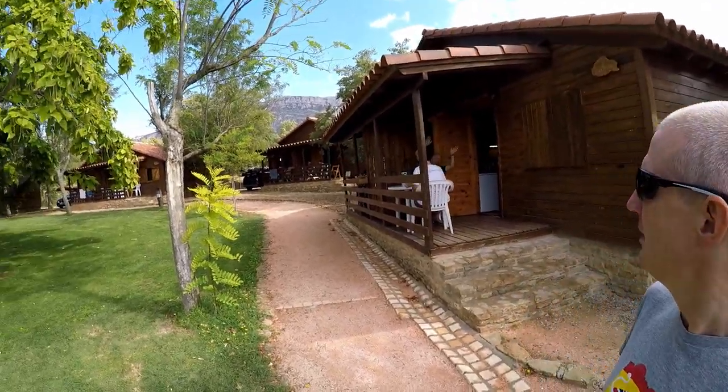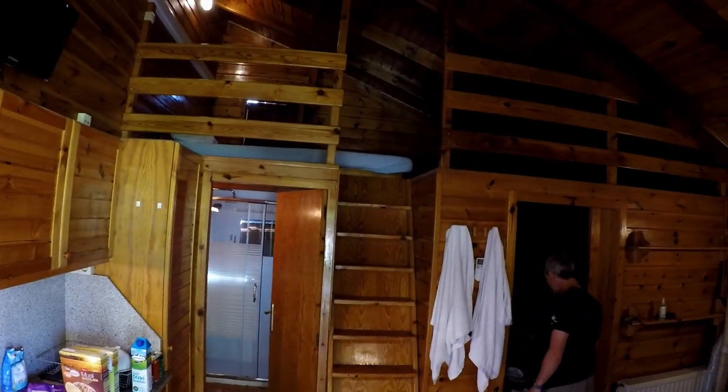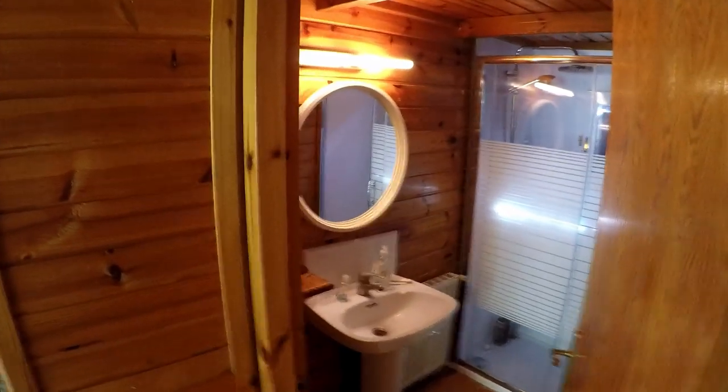The campsite also has little cabins ranging from 90 to 130 euros a night depending on the number of people. They're quite well outfitted with their own shower and bathroom — nice little places to stay.